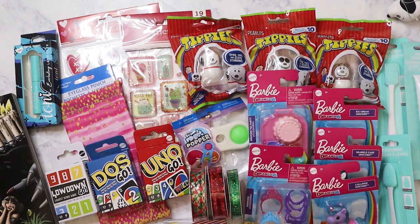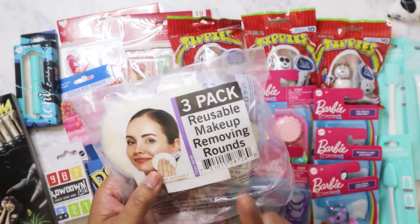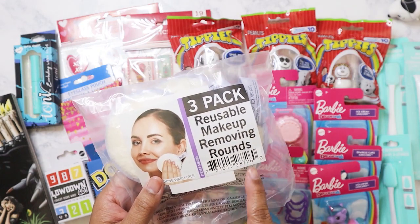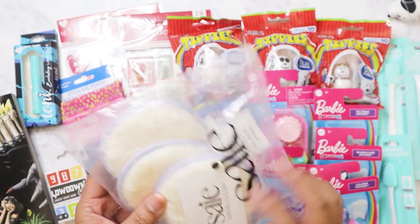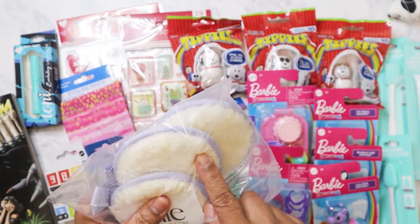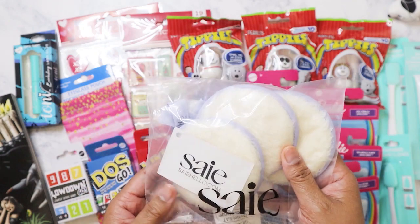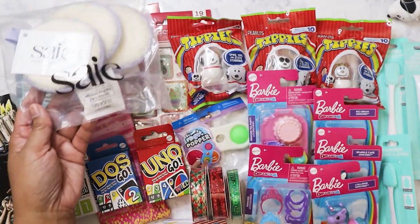It doesn't matter if it's winter or summer, she always has dry lips. I found this at a different Dollar Tree — it's a three-pack of reusable makeup-removing rounds, like cloth puffs you use to remove makeup. I now kind of wish I had bought another one to give to one of my friends.